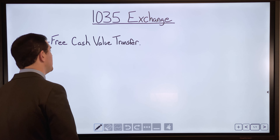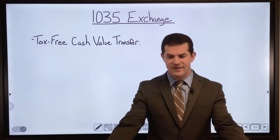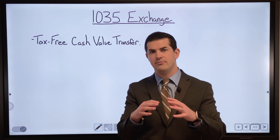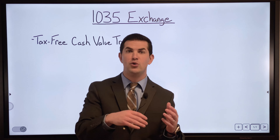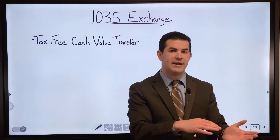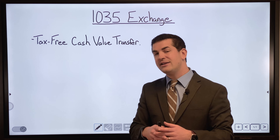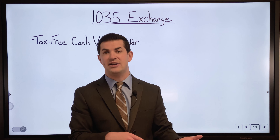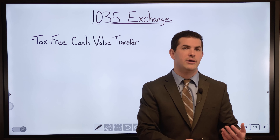What it is: the 1035 exchange transaction allows you to take the cash value — the net cash value — from one life insurance policy. With whole life, that's your cash value; if moving from a universal life policy, it is the surrender value. You can roll it over or transfer it to a new cash value policy. The nice thing is that the transfer itself is tax-free.